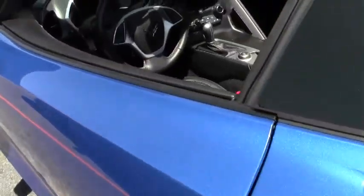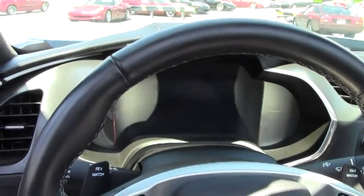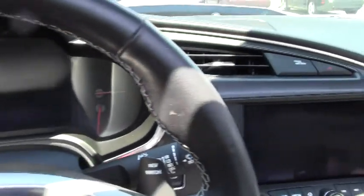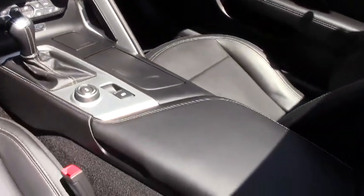On the inside of the car, of course leather seats, extremely comfortable interior, navigation, Chevrolet MyLink heads-up display — all the things you'd come to expect.